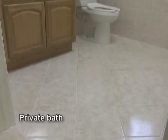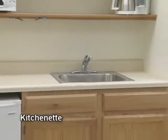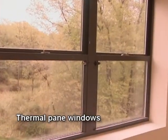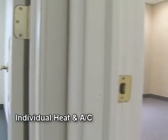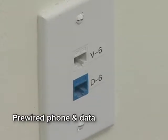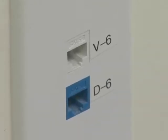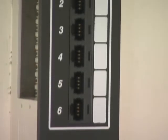Each suite is complete with private bath, kitchenette, thermal pane windows for energy efficiency, and individual heating and air conditioning controls. Office suites have been completely pre-wired for telephone and data service to save you costly installations. As your data needs grow, every suite in the tower has its own media closet as well.